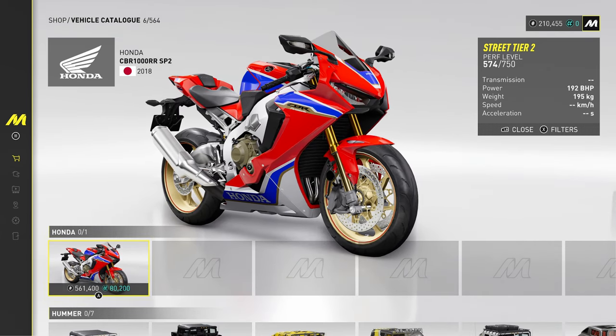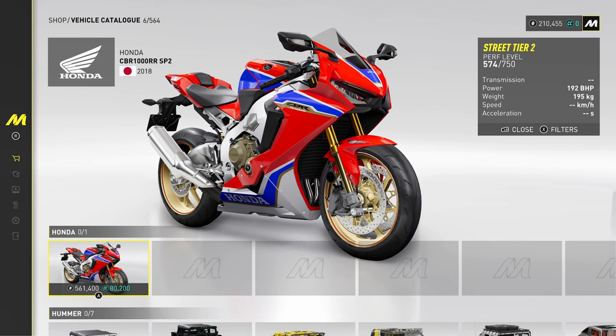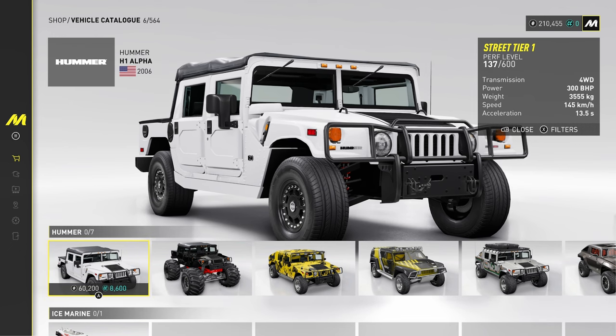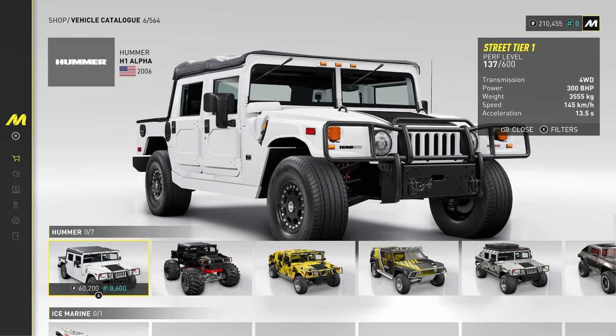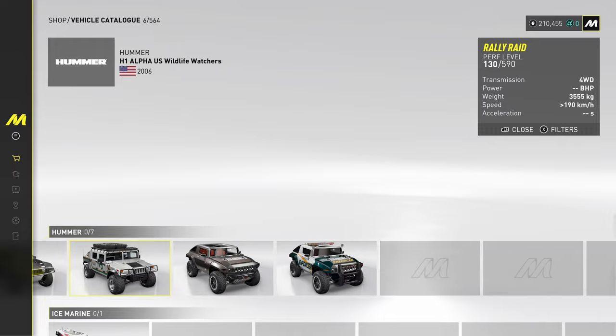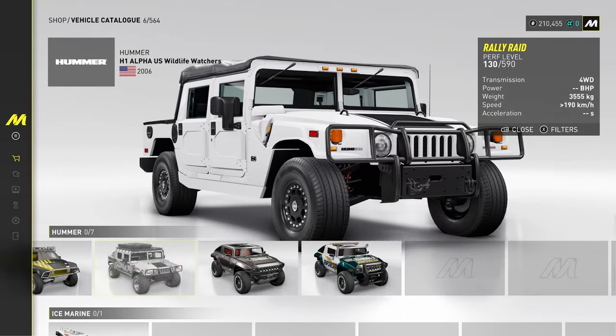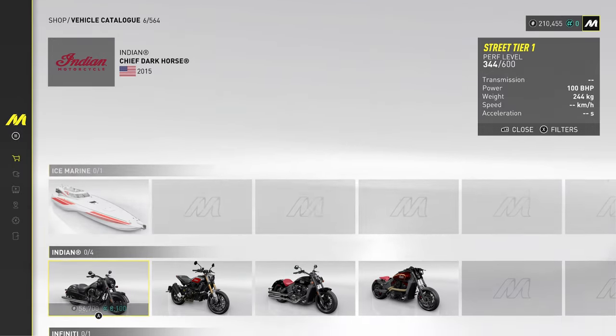Honda CBR 1000RR — that is a nice motorbike. Here is an old school Hummer from 2006, only 300 brake horsepower in this one. We'll have it in Monster variant, Rally Raid, different ones. And there's a concept Enforcer unit as well.